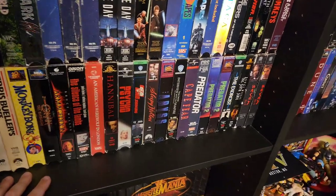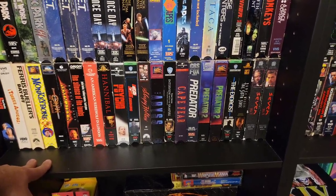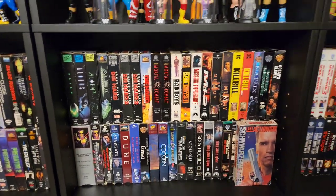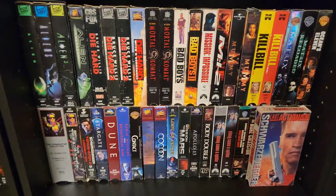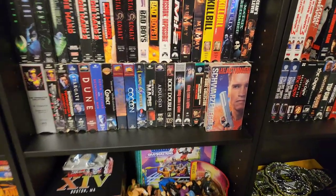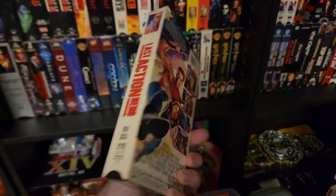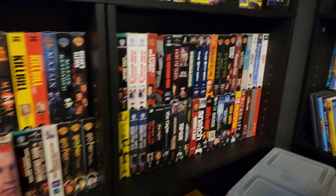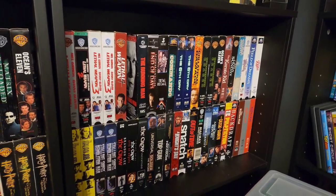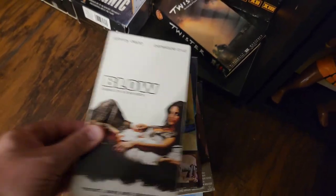We got Psycho, Hannibal, Cape Fear, Predator 1 and 2, The Exorcist, Sixth Sense. Over here we have Aliens, Die Hard, Mortal Kombat, Mission Impossible 1 and 2, The Mummy. Some sci-fi: Dune, Cocoon. This one's great — so nostalgic from growing up: Last Action Hero with Arnold Schwarzenegger. Some Harry Potter. Over here, some more action, ton of Arnold Schwarzenegger stuff, Karate Kid. Down here are some that I kept out that I'm going to be watching.